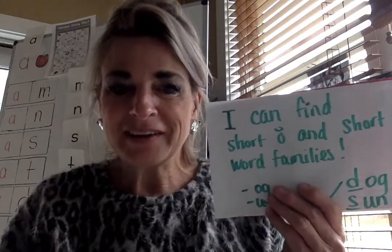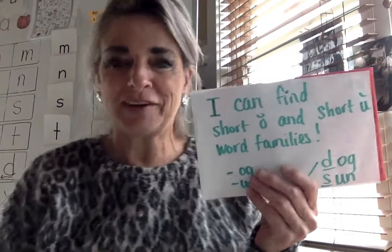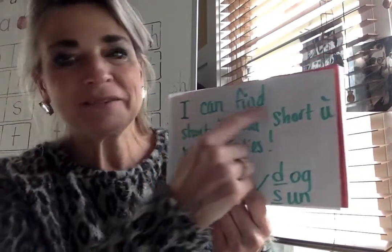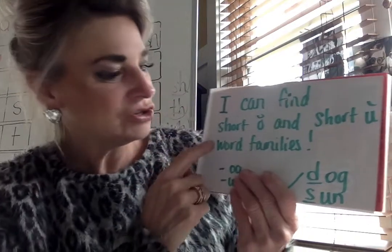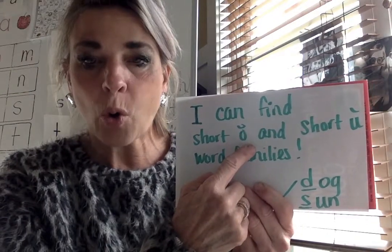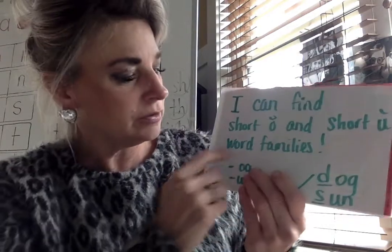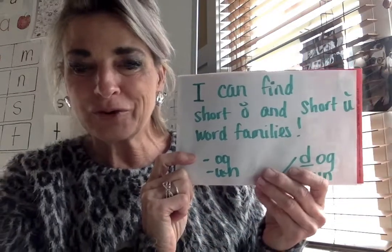Hi boys and girls, it's Ms. Mulligan. Today we're going to work on those word families. We're going to work on two today. I'm going to have you read the objective with me: I can find short O and short U word families.